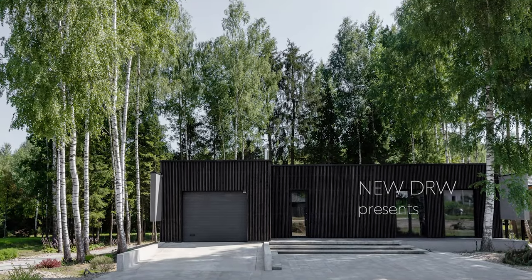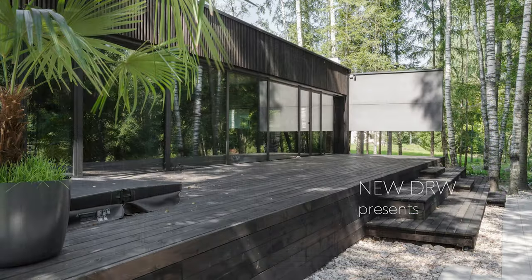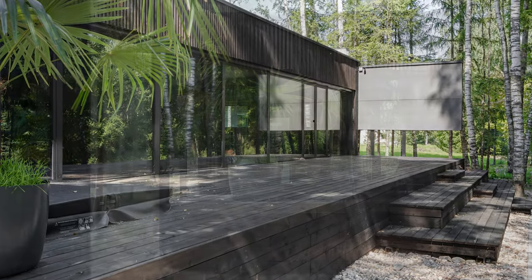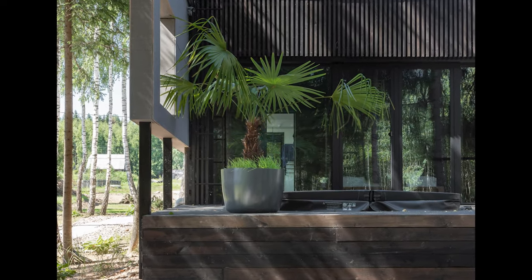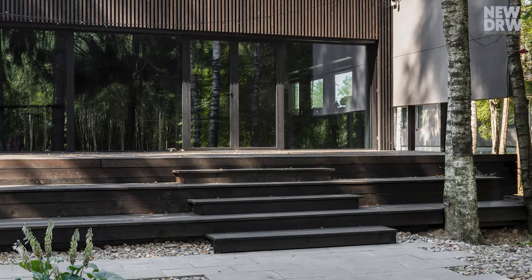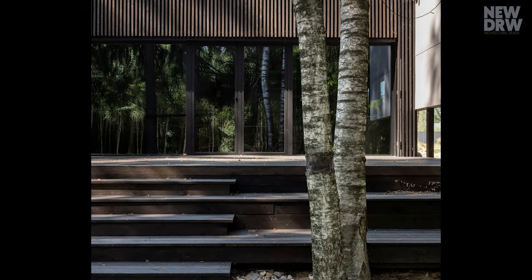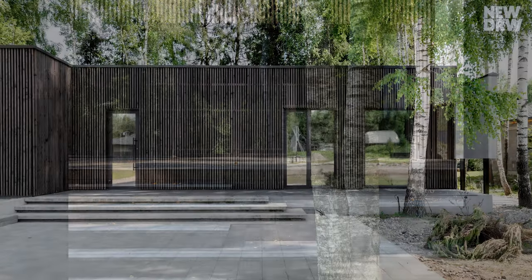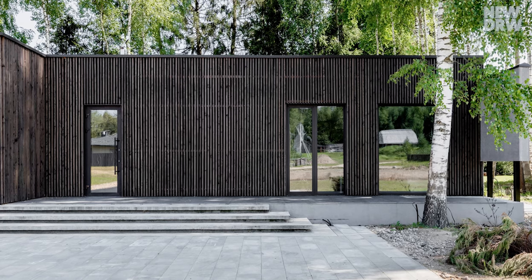The architects designed the facades to blend the house into the picturesque landscape using natural materials and architectural techniques. The house has a soaring facade with a vented facade and lighting.